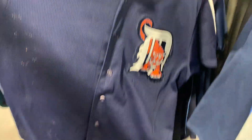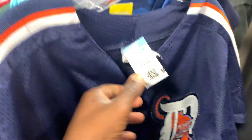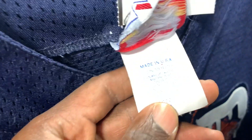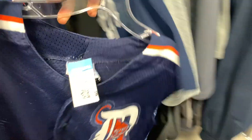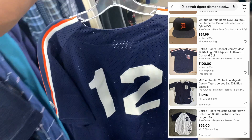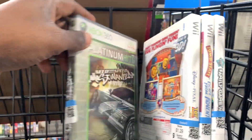First I checked out the clothing section and came up on this Detroit Tigers jersey. It was in really good shape — no flaws, no tears. It's from Majestic, diamond collection, and it said made in USA. After checking comps briefly, someone had it listed for a hundred bucks and a best offer was taken for $40. I'll probably price mine closer to $40 or $50.